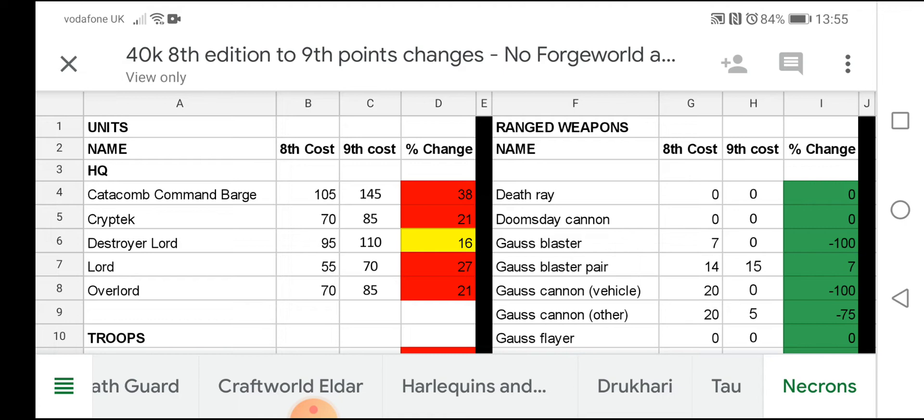As we can see, the HQ choices are all in red apart from the Destroyer Lord. Anything in green is either a points increase of 0 to 15% or any sort of points decrease. Anything in yellow is anything from 15% to 25% increase, and anything in red is anything above a 25% points increase. So we've got the Command Barge — that's a hefty increase. The Lord and the Overlord both get increases. The Lord's going from 55 points to 70, and the Overlord's getting a 15 point increase up to 85.